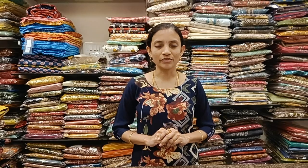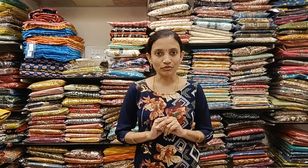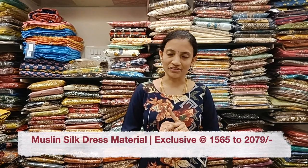Welcome to Roller Studio. In today's video we have very beautiful dress materials in muslin silk fabric — very soft and flowy. All these are in the price range of 1580 and goes up till 2300. These are very beautiful and unique collections. If you'd like to order, do book your orders right away.